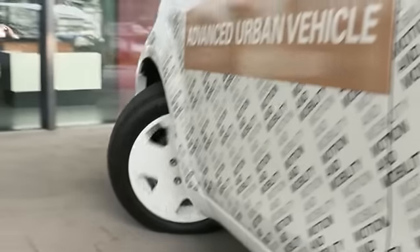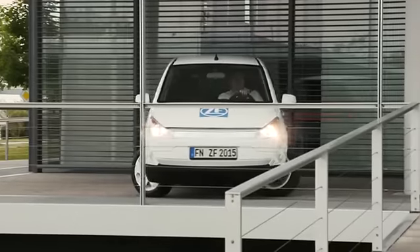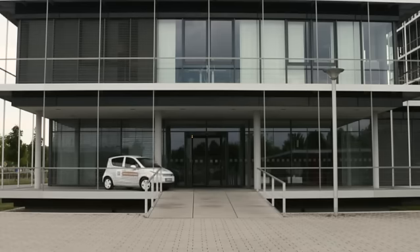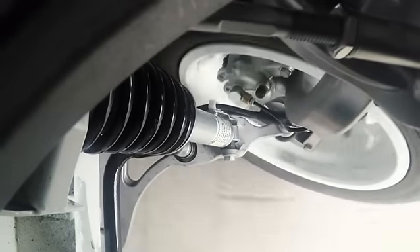Thanks to the new front axle, which provides us with a phenomenal steering angle of over 75 degrees, and the electrically driven rear axle, the vehicle is now extremely agile to maneuver.